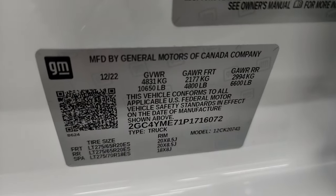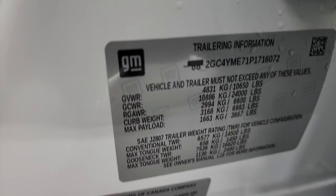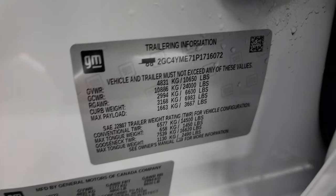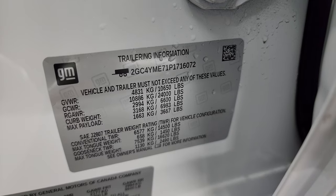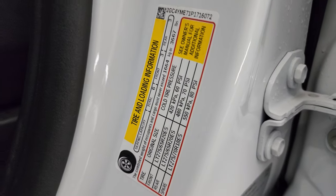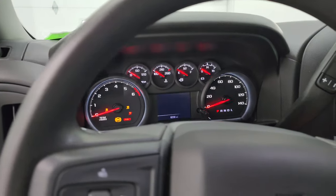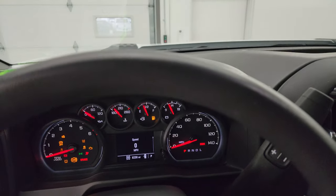I wanted to show you the VIN sticker — no Canadian trucks here. This truck was not ever titled in Canada. There's trailering information — GM's nice enough to give you that — and the tire and loading information sticker. We'll hop inside and check out the miles, the radio, and everything this truck has to offer on the interior.